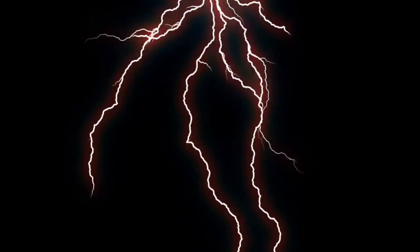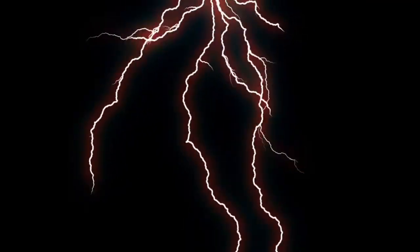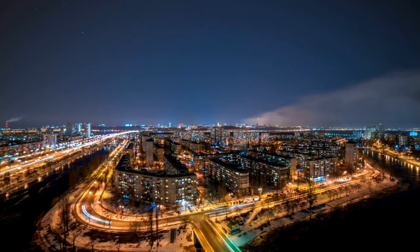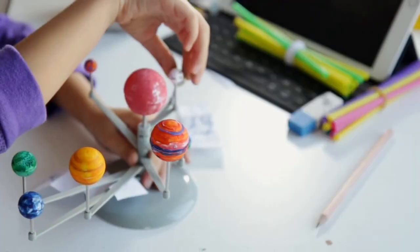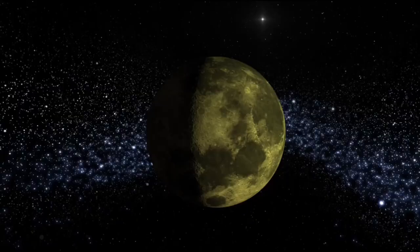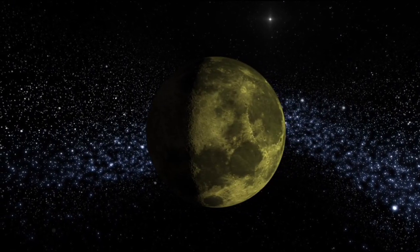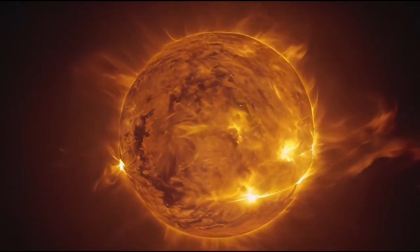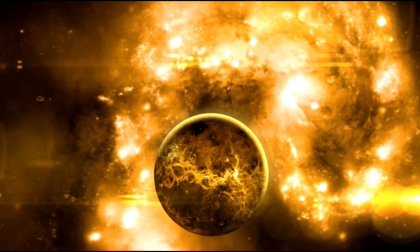Proxima Centauri b is amazing to think about. Three close stars — Rigil Kentaurus, Canopus, and Proxima Centauri — move through space making up the closest star system to us. When we look at the night sky, the two bright stars shine together, but it's Proxima that holds a cool secret. Also called Alpha Centauri, this small red star is only 0.21 light-years from its brighter buddies. It was spotted back in 1915, and Proxima Centauri is hard to see without help.